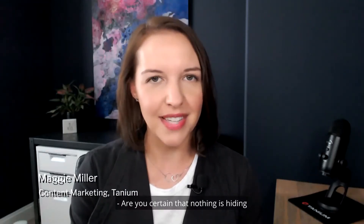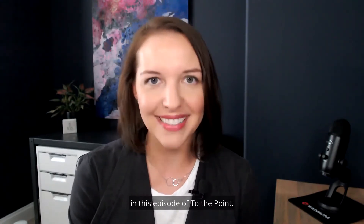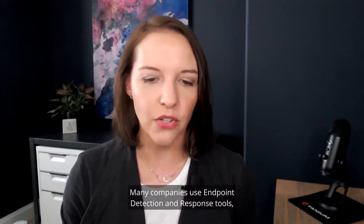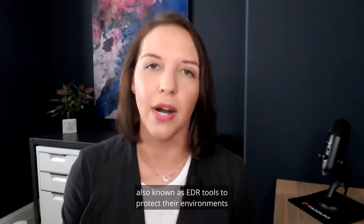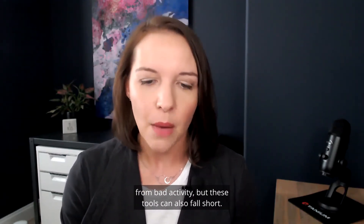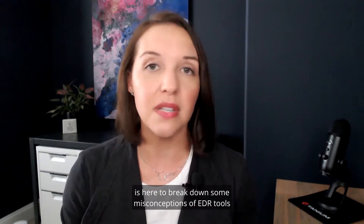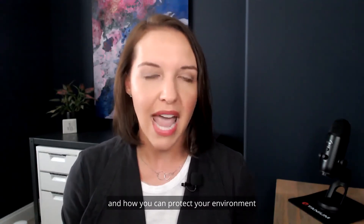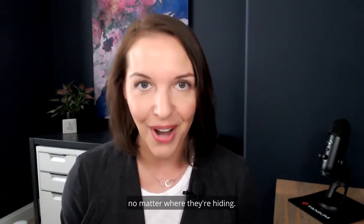Are you certain that nothing is hiding in your IT environment right now? We're going to help you find out in this episode of To The Point. Many companies use endpoint detection and response tools, also known as EDR tools, to protect their environments from bad activity. But these tools can also fall short. Tanium security expert Nir Yosha is here to break down some misconceptions of EDR tools and how you can protect your organization from attackers, no matter where they're hiding.